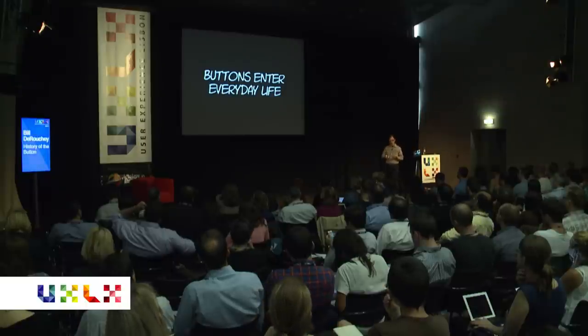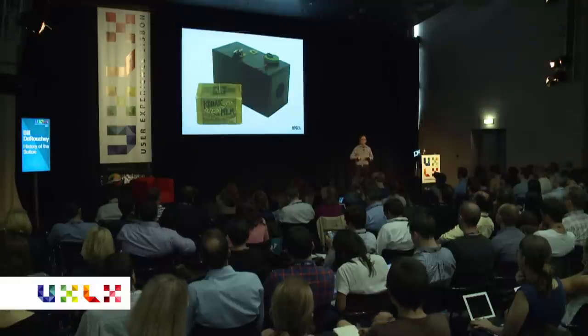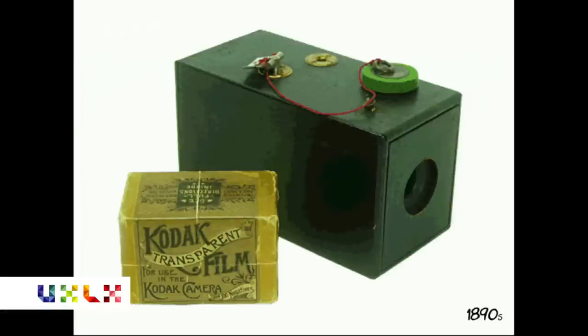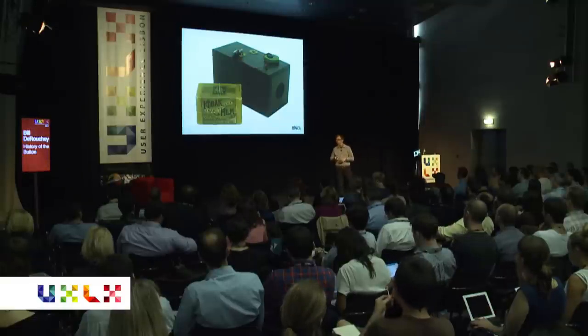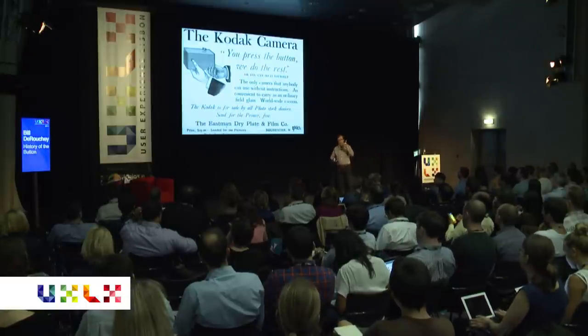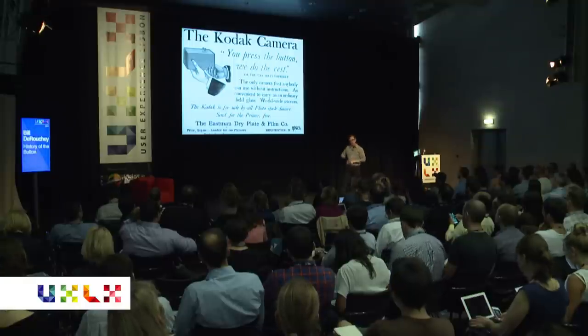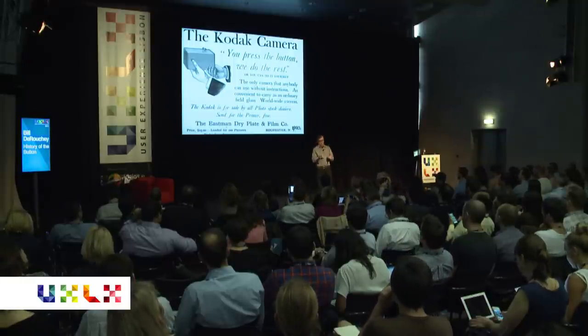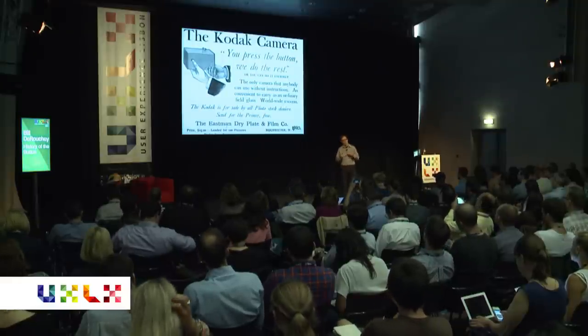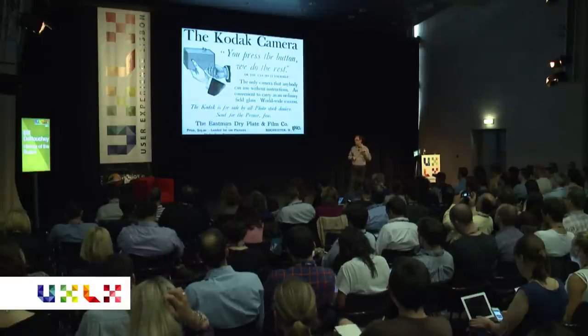Buttons start to enter people's everyday lives, and one of the first places that happened was with cameras. Kodak invented a portable little camera where you could take pictures — just push a button. You wouldn't have to hang a sheet over your head and wait for the big flash. Photography was no longer something only experts could do; everyday people could take photos. You'd send your film into Kodak and they'd send it back. The tagline: 'You press the button and we do the rest.' Very early on, the notion of a button was automatically associated with easy, with fast, with convenience. From day one, from a marketing standpoint, button meant easy.